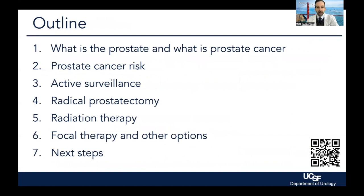So what we're going to be reviewing is: what is the prostate? What is prostate cancer? Prostate cancer risk — how we think about what is a high versus a low risk cancer. Active surveillance, which is just following low risk prostate cancer. Surgery, radical prostatectomy. Radiation, including both brachytherapy — that's seed implants — and various forms of external beam radiation therapy. Focal therapy, that's destroying just the tumor, leaving the rest of the prostate alone, and other options.